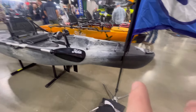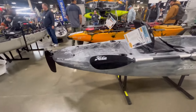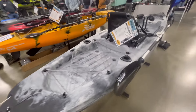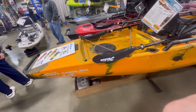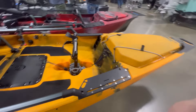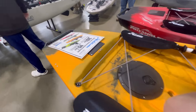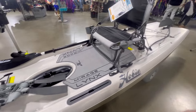Here are some other kayaks they're offering at the show right now: the Hobie Passport, the Hobie Pro Angler 14, and the Hobie Mirage Lynx.